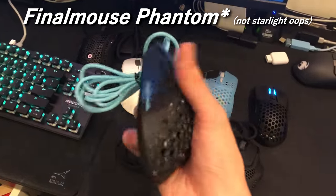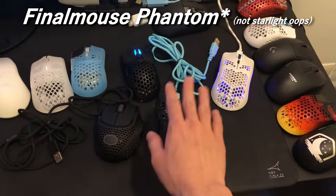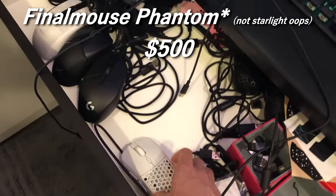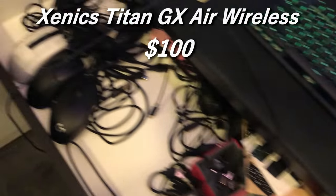The Finalmouse Starlight — someone was actually selling this for $1,000, but obviously it's not worth that much. I'd say probably $400 or $500 is a good estimate; I'll stick to $500 because for Finalmouse it's about $500 give or take for almost all of them except the Ultralight 2. This GX Air Wireless is like a D tier mouse — I think it's like $100 as well.